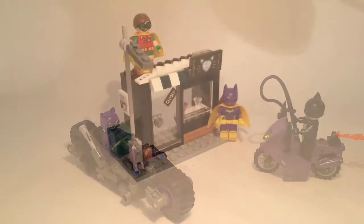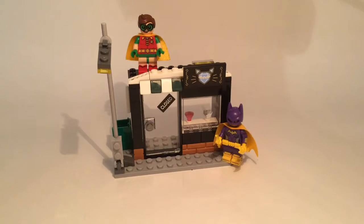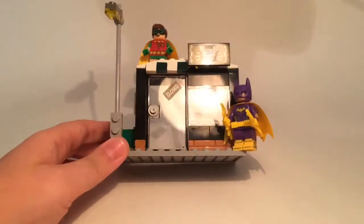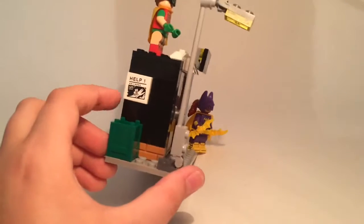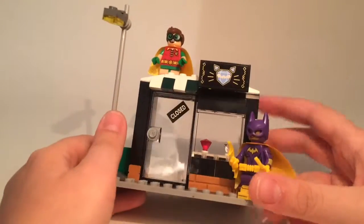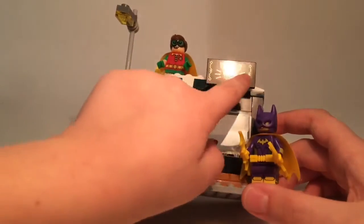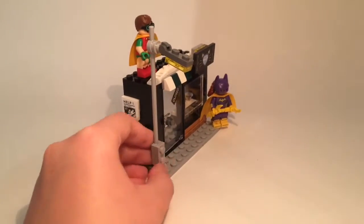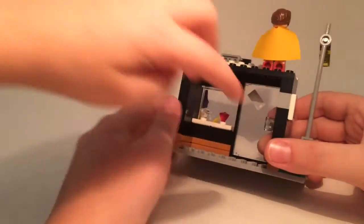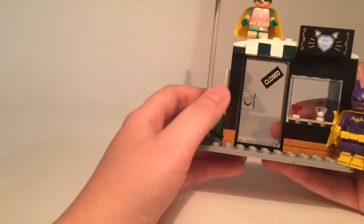Now we're moving on to the last part of the set — the diamond shop. Even though I didn't build it, it impressed me more than I thought it would. Zohar's favorite part is the stickers. There's a lost cat poster, a picture of a cat, and the diamond display is actually shaped like a cat — with the mouth, face, ears, and whiskers. There's also a play feature where you can bend part down like it falls, and there's a recycling banner.